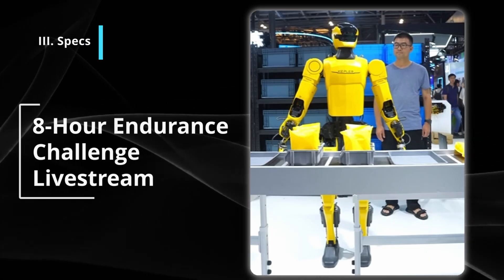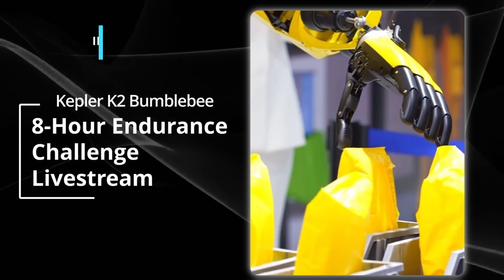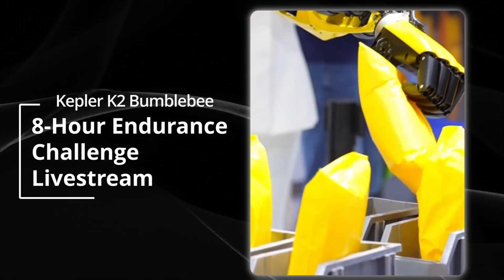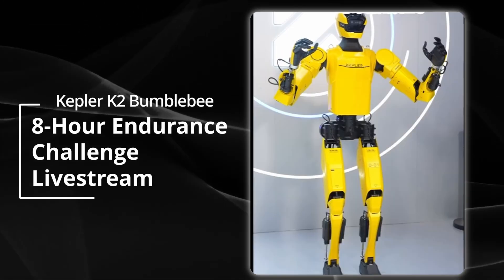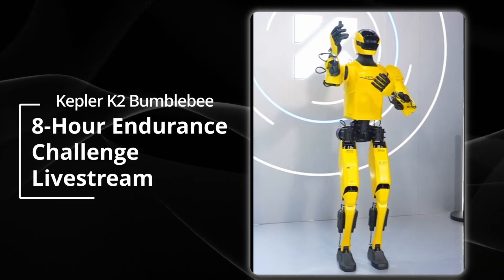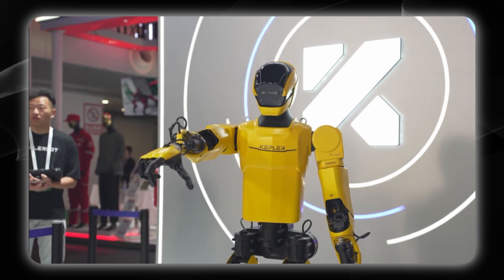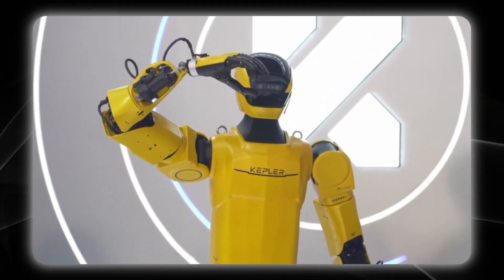Kepler K2 Bumblebee demonstrated its real-time interaction capability with the live audience, where participants provided natural language instructions for specific packet selection, demonstrating advanced speech recognition. The robot also executed dance sequences and gestures, revealing adaptive learning functionality. This combination of natural language processing and real-time motor control is critical in achieving practical, collaborative applications.